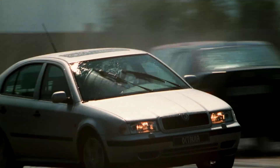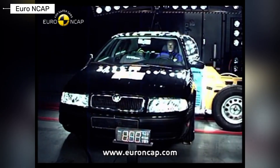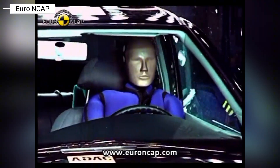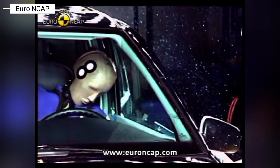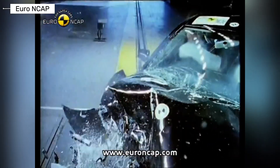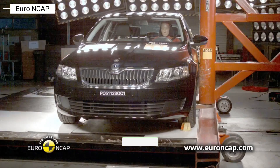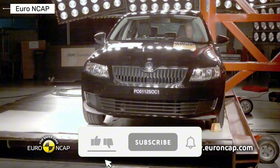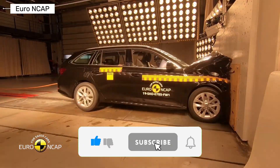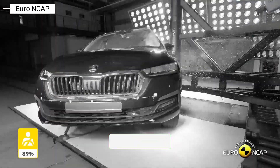Ever heard the stereotype that Skoda cars are just cheap knockoffs of Volkswagens, skimping on safety to save bucks? Well, buckle up, because we're diving into the crash test evolution of the Skoda Octavia across generations, proving how this underrated beast has leveled up from solid to superstar and protecting you on the road. If you're loving these deep dives into car safety and crash carnage, hit that subscribe button and turn on notifications so you never miss a video. Let's get into it.